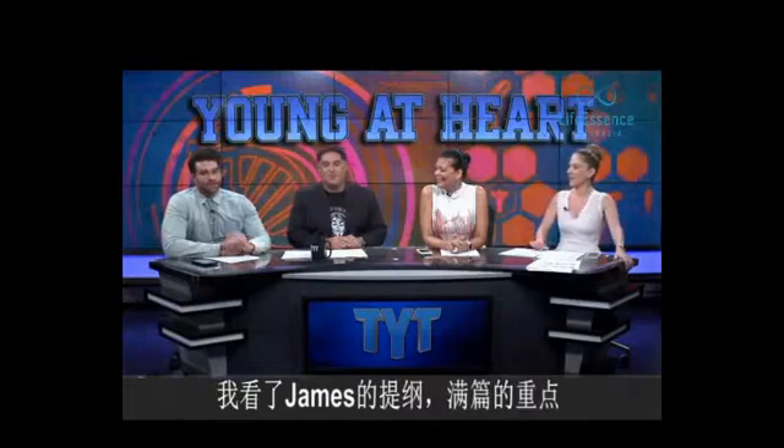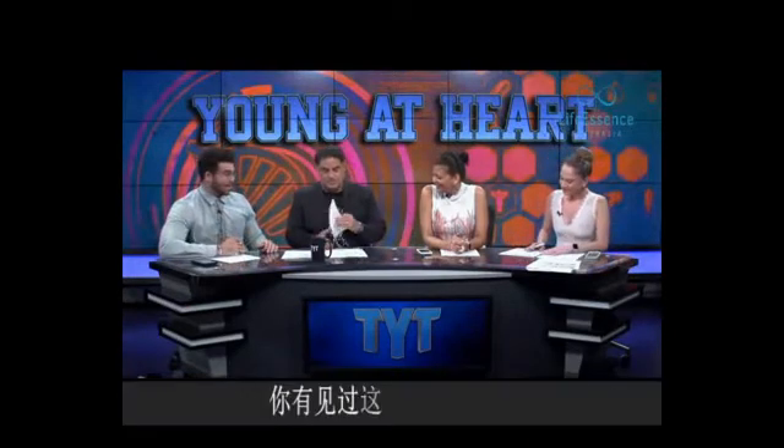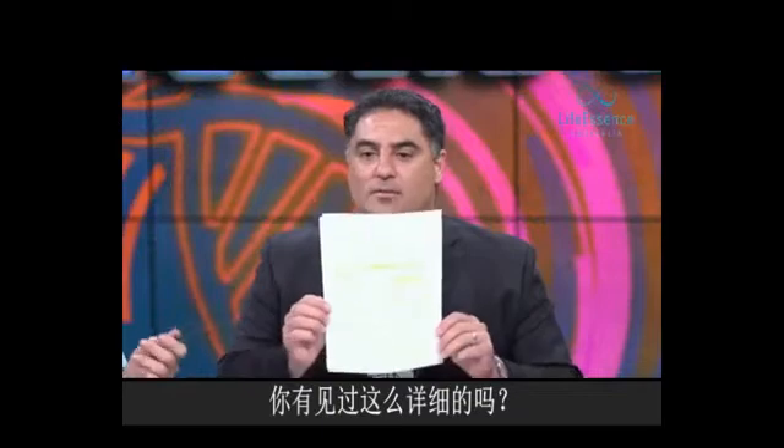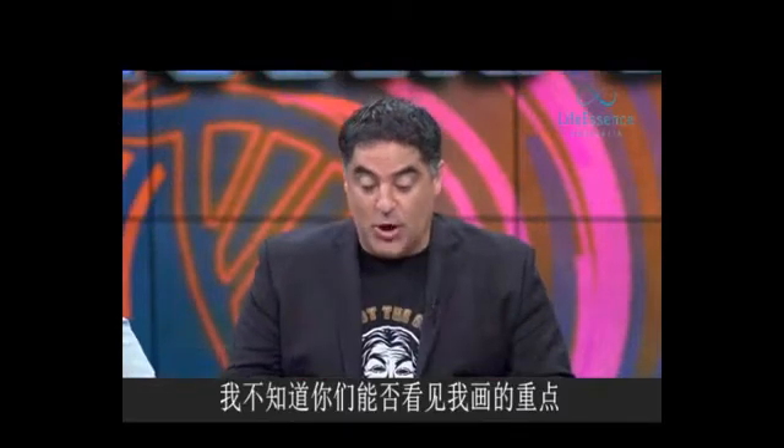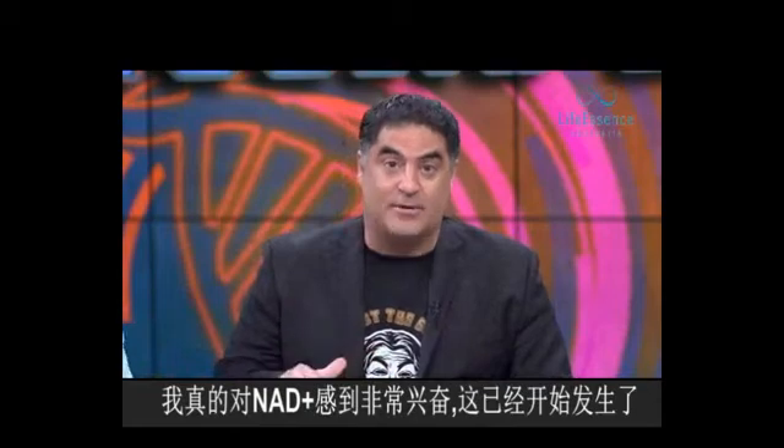I'm looking at Cenk's notes, and legit, it's highlighted through and through. The entire article is highlighted. I was like, damn, dude, you didn't have this level of detail. I don't know if you can see all the highlights, but I got excited. I'm not messing around with NAD+. That stuff's happening.